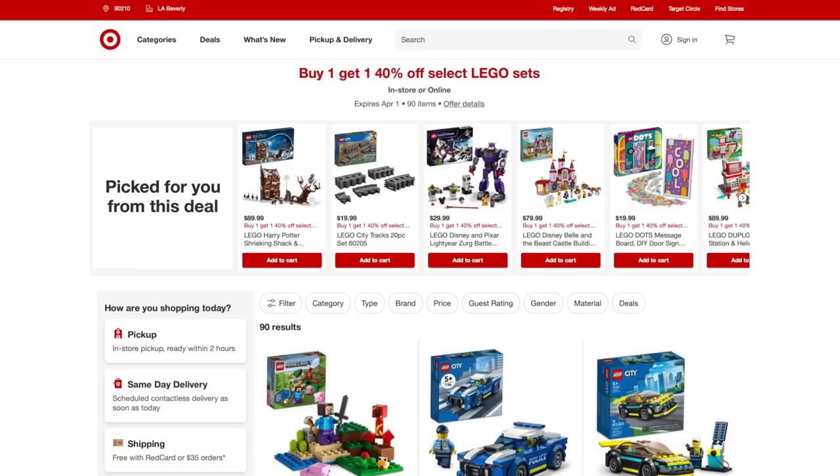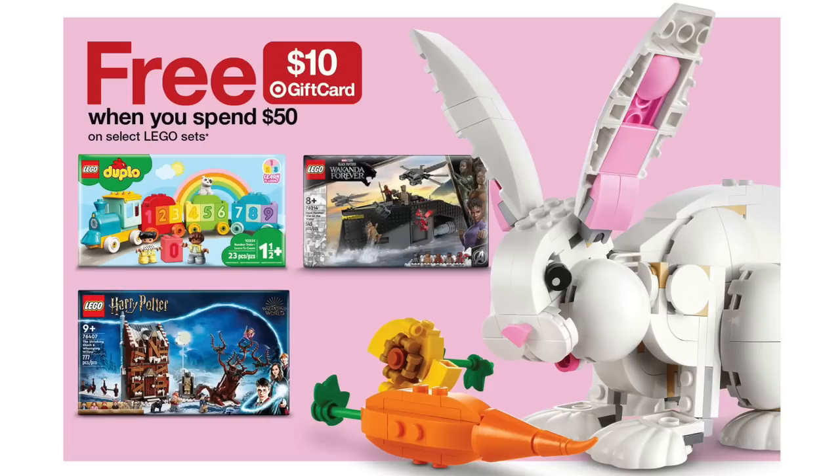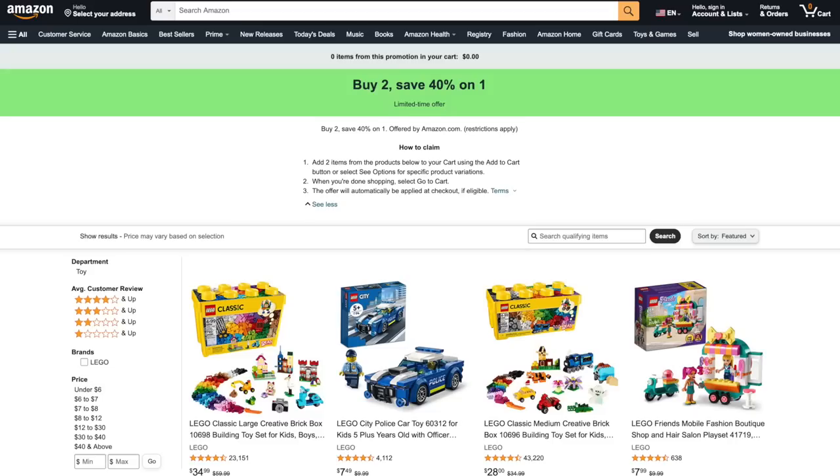First up, over at Target, today's the last day for buy one, get one 40% off select LEGO sets. But starting tomorrow, you can get a free $10 gift card when you spend $50 on select LEGO sets at Target.